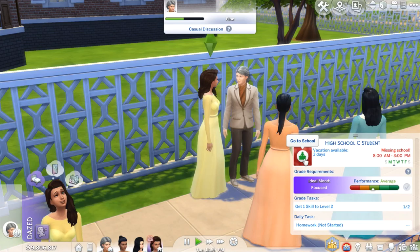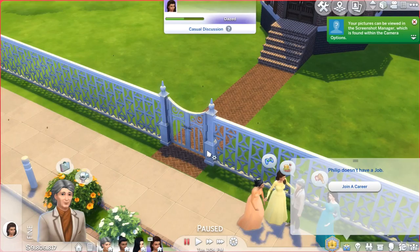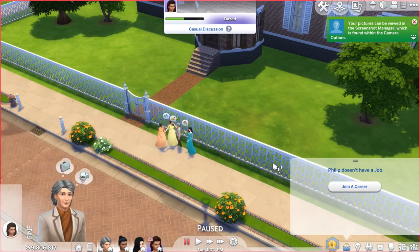She's still dazed from the cursed lot trade. Go to school! I love these Sims so much — look at those faces. I just went up to them to take a screenshot and that's the best screenshot ever. Anyway, Peggy is going to school.